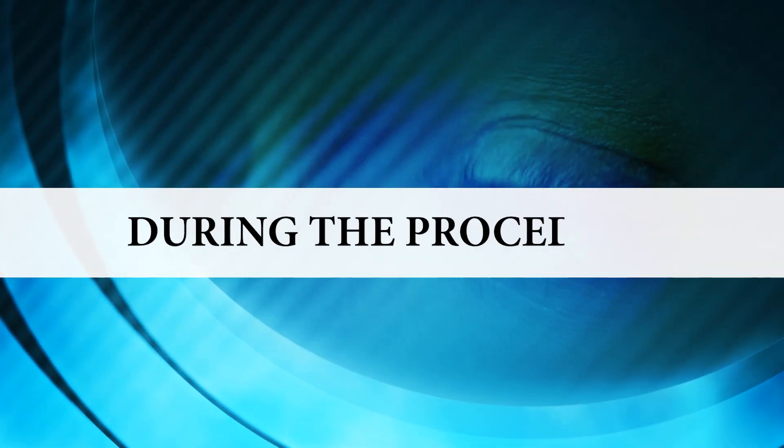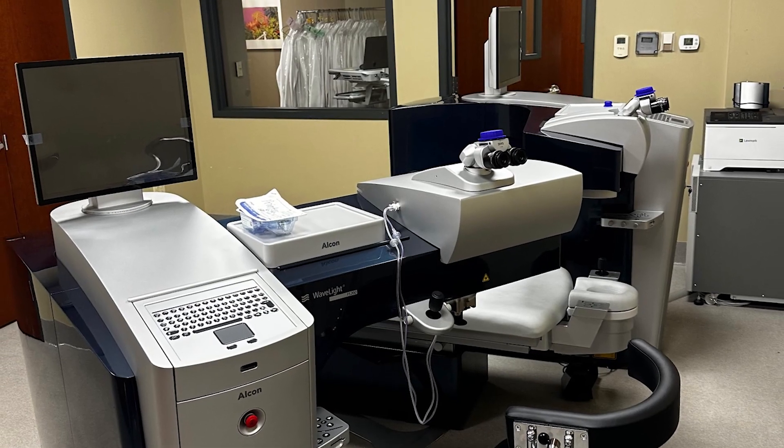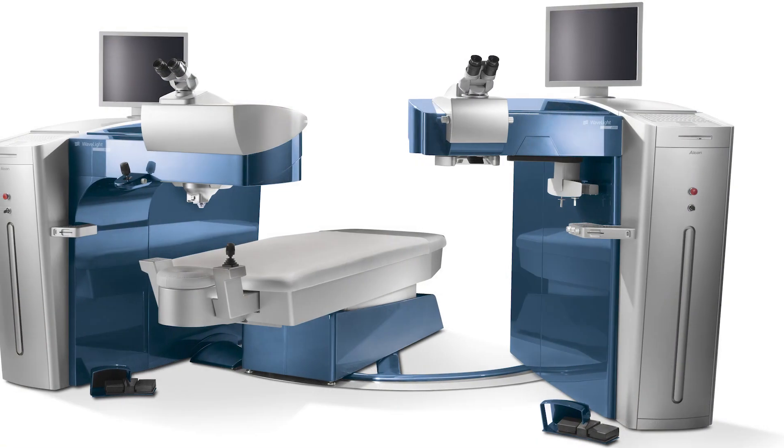If you are a good candidate, our surgery scheduler will help you schedule the procedure. LASIK is performed in our Rock Island office. The procedure is typically completed in about 15 minutes, but plan to spend one and a half to two hours in the office for pre and post surgery prep.